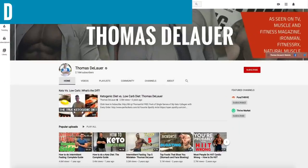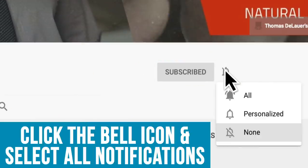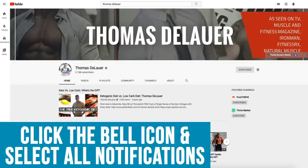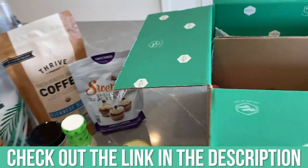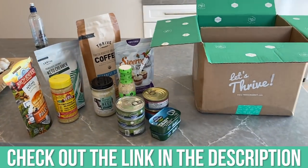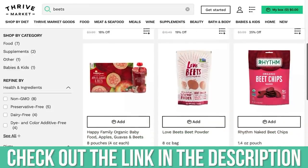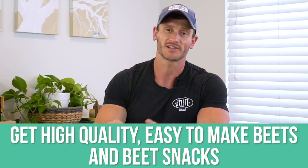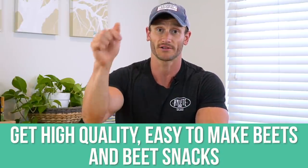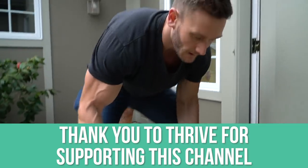Let's dive into some fun performance science that might level up your workouts. Make sure you hit that subscribe button and the bell icon to turn on notifications. After this video, check out Thrive Market down in the description — they have pantry goods, beet chips, and pre-cooked vacuum-sealed beets that don't need refrigeration. There's a link below where you can get groceries delivered to your doorstep. Thank you Thrive for making all this possible.